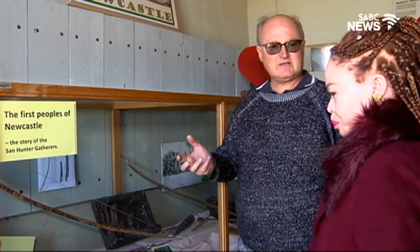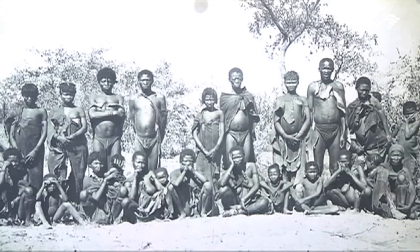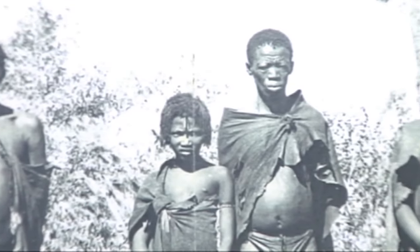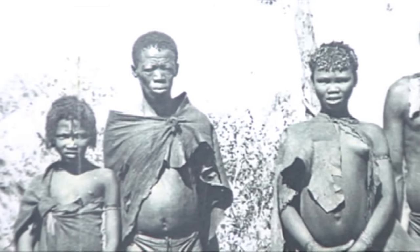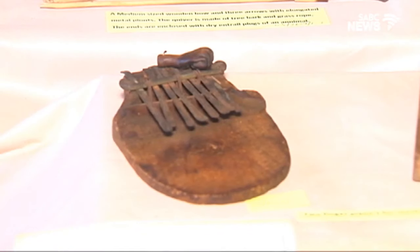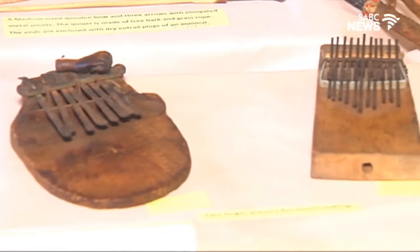The oldest inhabitants of Newcastle in this area were the Khoisan people, who were stone age people. They used stone to make objects and were also gatherer-hunters. Then we get the influx of the Amashloobi people 700 years ago, who were iron age people, and they started working with iron and manufacturing things.